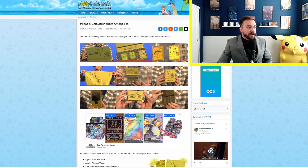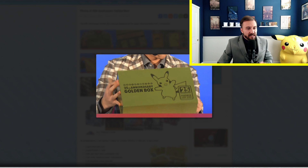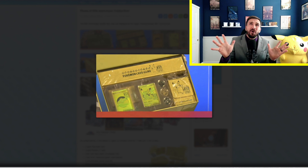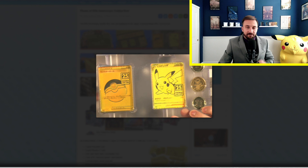Moving on to our next big news story — we've been talking about it for some time: celebrations for both English and Japan. We've got more information now and photos of the 25th anniversary golden box. These were displayed at the Japan Championships 2021 tournament — the first time we've actually seen official photos of this golden box. Here is the outside, and here's some of the stuff on the inside: you've got the gold Pokeball, the gold Pikachu V, the gold deck box, and the gold coins. It's all gold. Really, really cool.